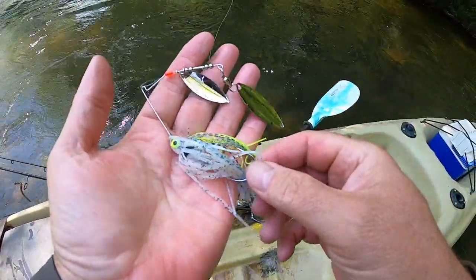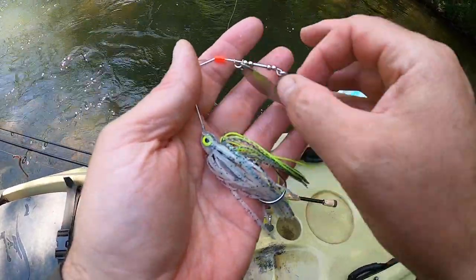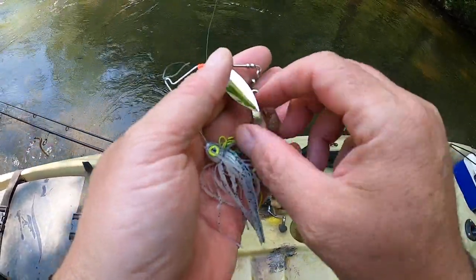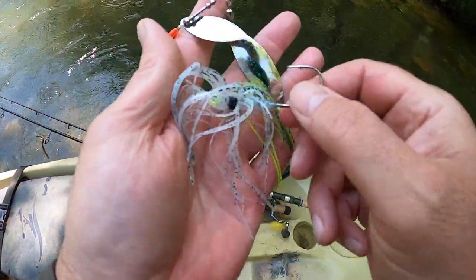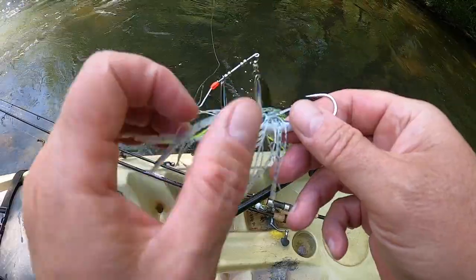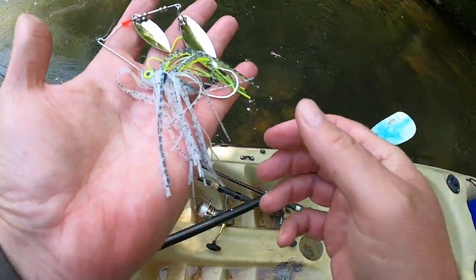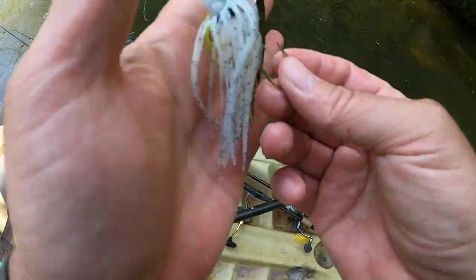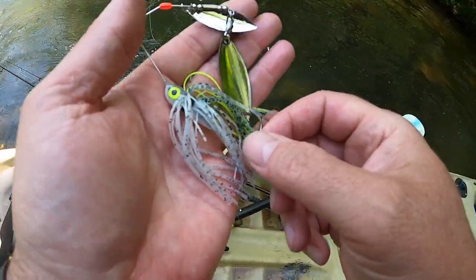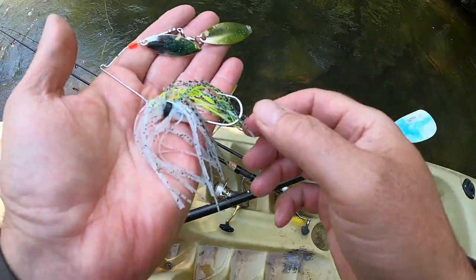This is a Mini-Me spinnerbait. At one time they were made by SOB Lures in Texas, and the company was bought by Spot Sticker Lures. What makes this lure unique is the weight — not only do you have lead in the head of the lure, but there's also a weight behind the skirt collar right there. This is a three-eighths ounce spinnerbait — I forget the color, but it's just a basic shad pattern with some chartreuse and grayscale. They may call that 'sexy shad.' Spot Sticker Lures makes this spinnerbait, and it's really good.